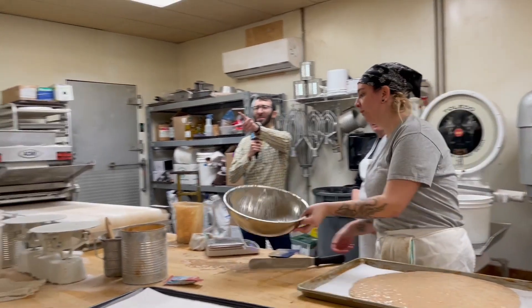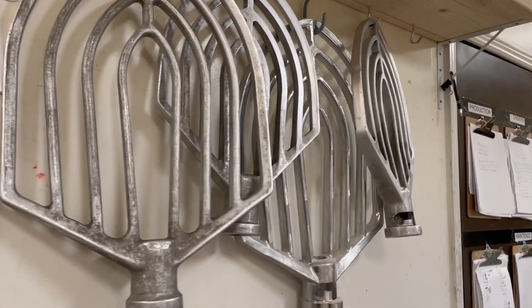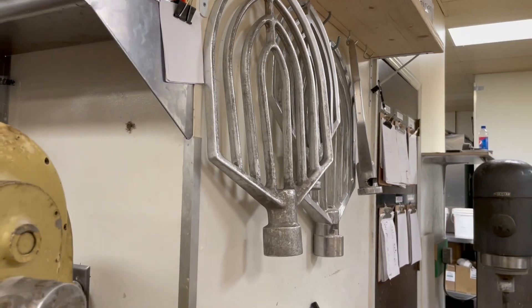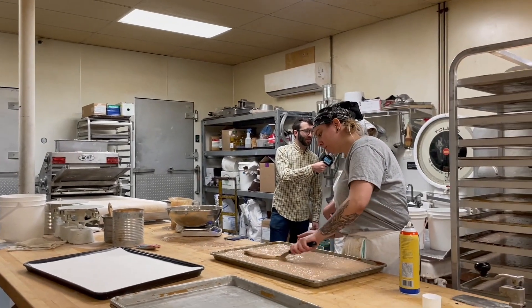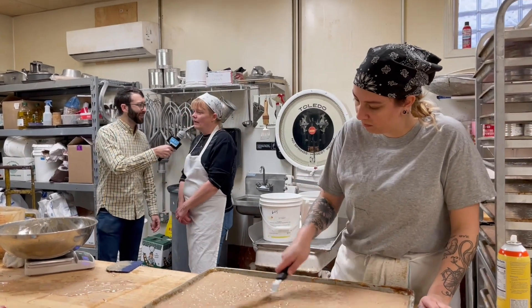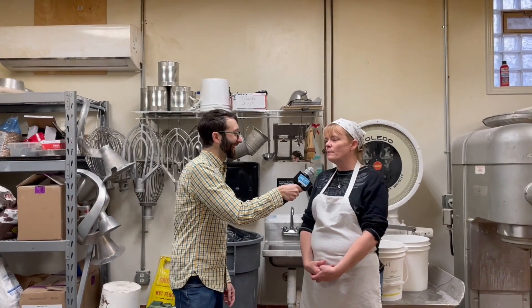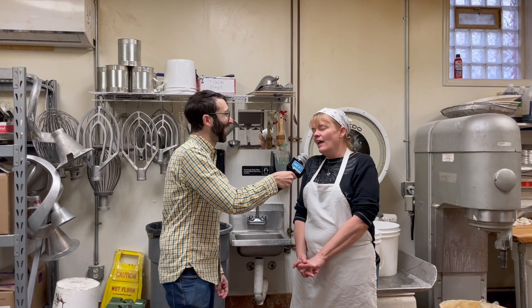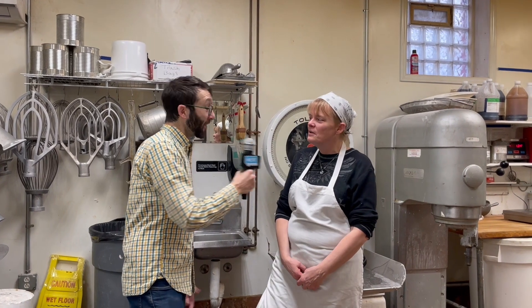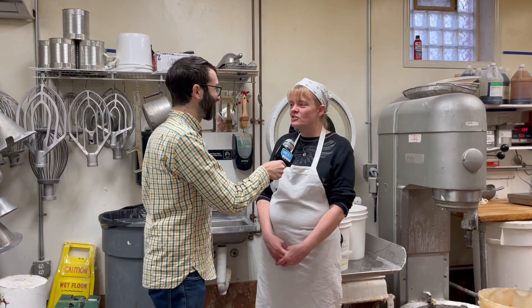Turn behind you and look at those huge paddles — that's how you're making the batter? Yes, we use those paddles and all the different size bowls. This is the biggest one we have — it's a 140-quart bowl — and we go all the way down to a 20-quart bowl for the little mixers. And Joy, what is your favorite thing they make here at Prantl's? Oh, that would be hard. The burnt almond torte is very good. I like the chocolate burnt almond torte, but I also like the thumbprints. And I'm just a bread person, so I like a good Italian bread. Well, it sounds like you're working in the right place! Thanks so much for showing us around — thank you for stopping in today.